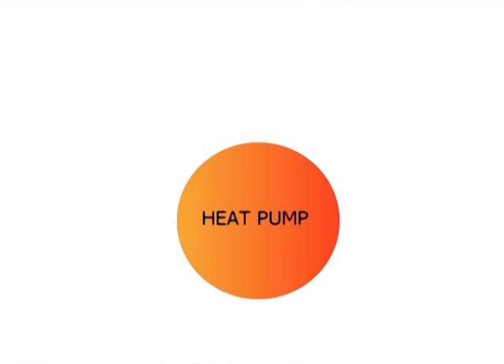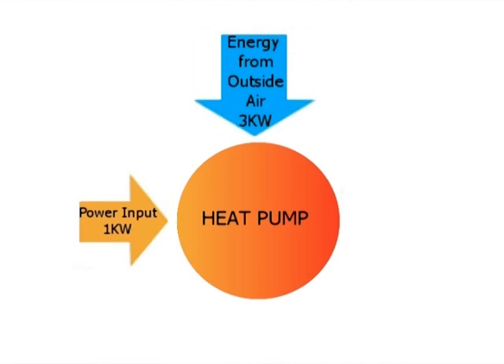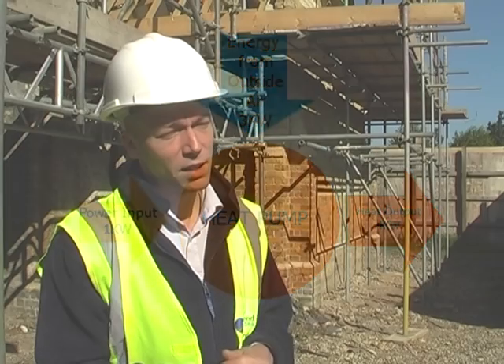Will this save money? Yes, definitely. Energy efficiency is the largest part of that. The unit we'll be using has a coefficient of power of about 4, which means for every kilowatt of electricity that we use, we produce 4 kilowatts of usable energy. That's going to serve not only our underfloor heating, but will also serve our hot water as well.